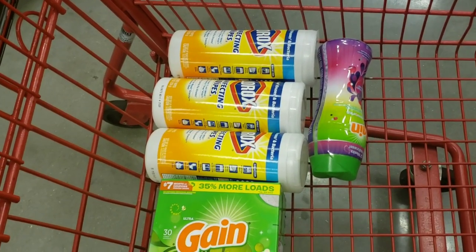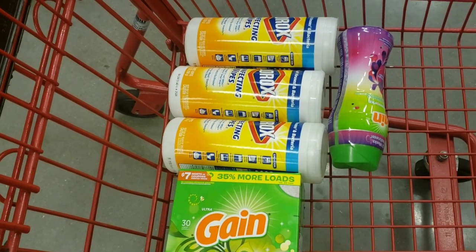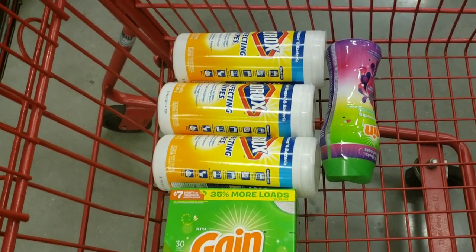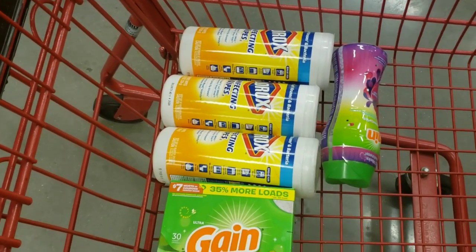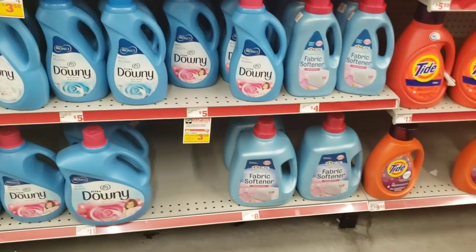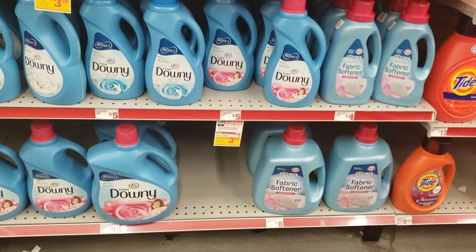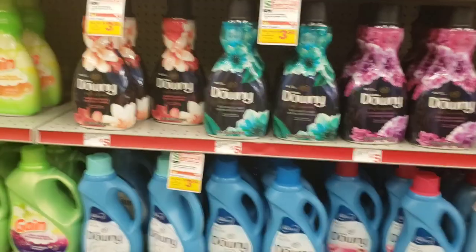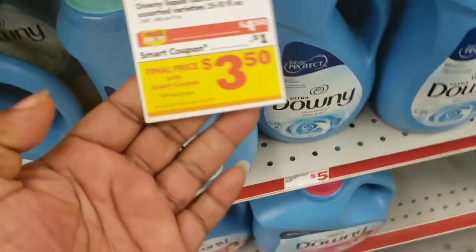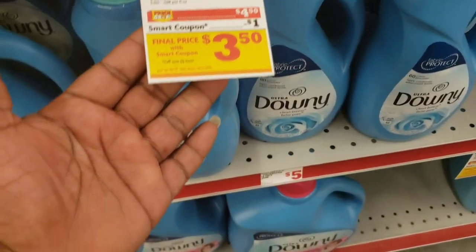So far this is what my buggy is looking like. I forgot to pick up the Fabuloso while I was on the aisle with the Clorox, so we'll go back and get that in just a second. I think I'm going to get some Downy — it's priced at $4.50 and we do have that dollar off digital, which brings it down to just $3.50.